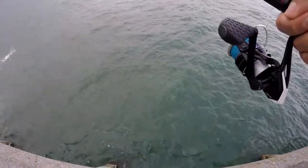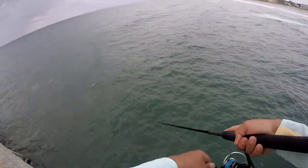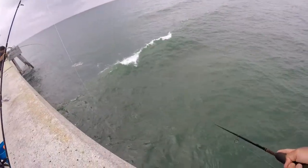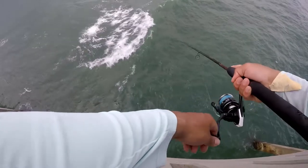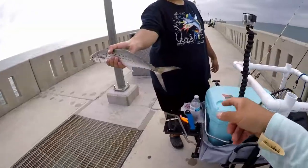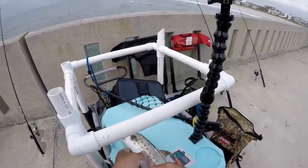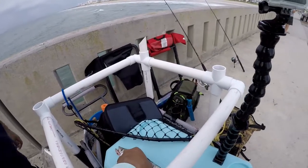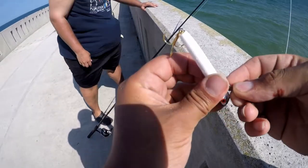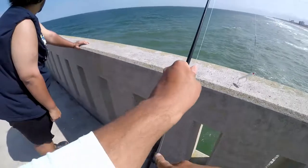Oh, tarpon! Oh my gosh. Yeah, that was a huge tarpon — you got one, nice! Oh dude, that's a good Spanish, nice on them. Oh dude, he's fat. He's fat. That one was caught on a Carolina rig with a little minnow and a J-head.